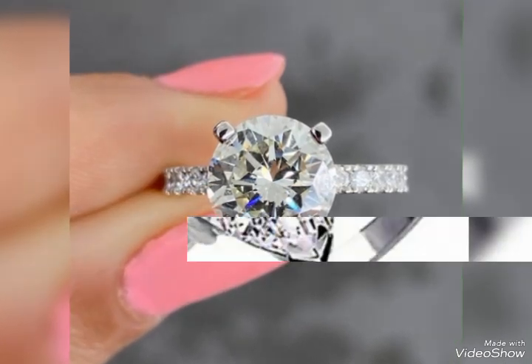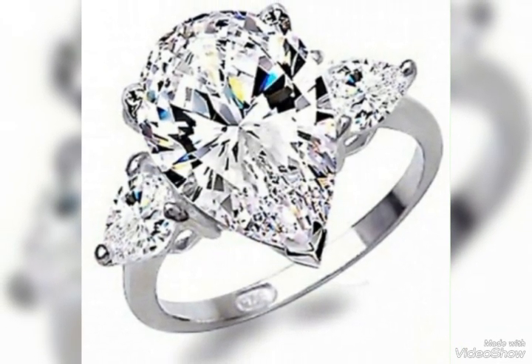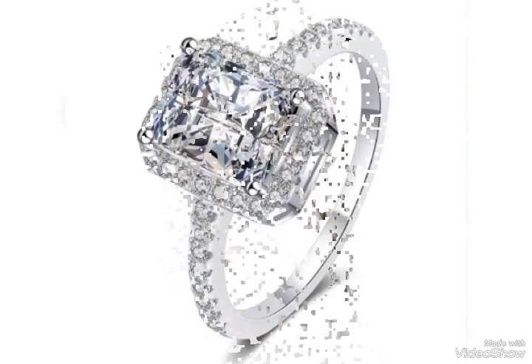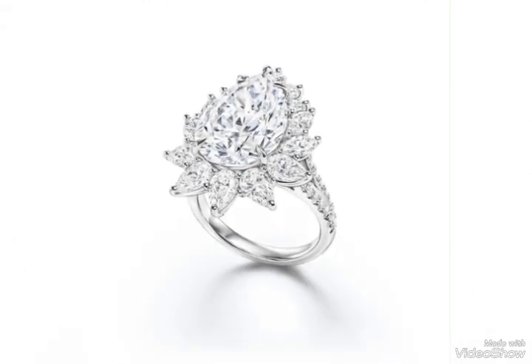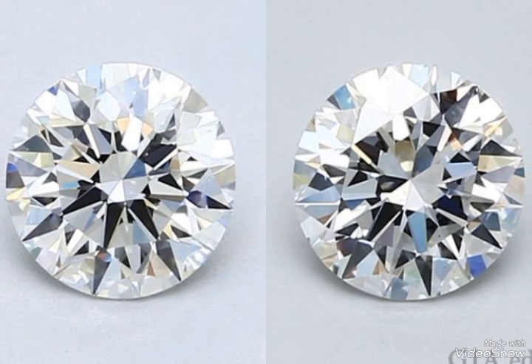Diamond is always a favorite. White diamond rings are classic and elegant choices for jewelry. They are known for their timeless beauty and versatility. White diamonds are the most common type of diamond and are valued for their colorlessness.